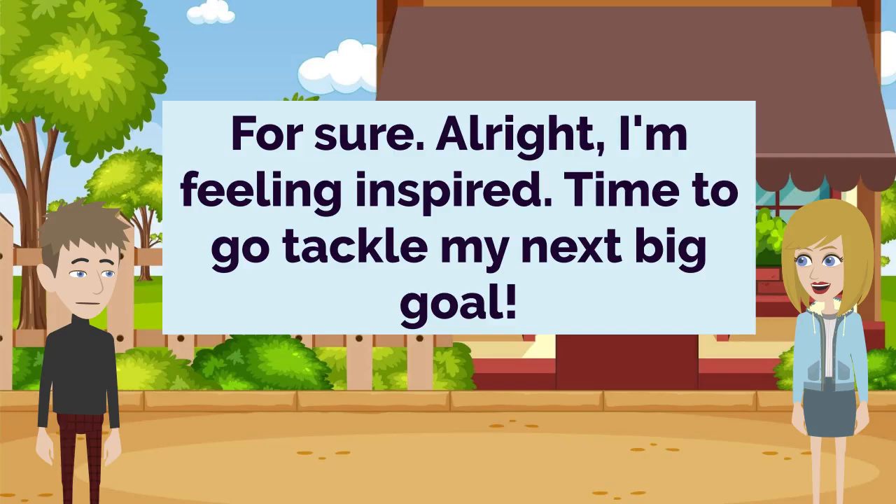I'll definitely keep that in mind. Thanks again. This has been a great conversation. Anytime. I'm always happy to chat about overcoming challenges — it's such an important life skill. For sure. Alright, I'm feeling inspired. Time to go tackle my next big goal.